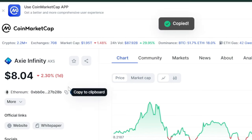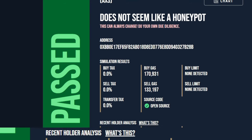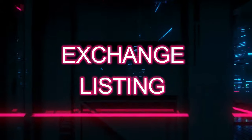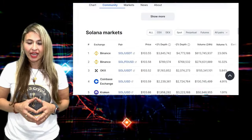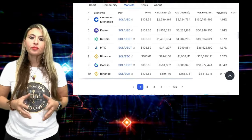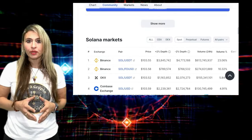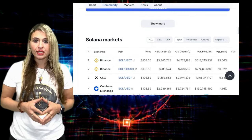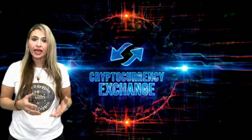A honeypot is a type of scam where a token seems appealing but has a mechanism preventing you from selling it, effectively trapping your investment. To verify a token's legitimacy, you can copy its address and check it using a tool like honeypot.is. Next, consider the exchange listing. This information reveals where the cryptocurrency is available for trading and can serve as an indicator for the project's legitimacy, acceptance, and accessibility. Cryptocurrencies listed on multiple reputable exchanges are often viewed more favorably due to strict listing criteria indicating project quality, team liquidity, and legal compliance.